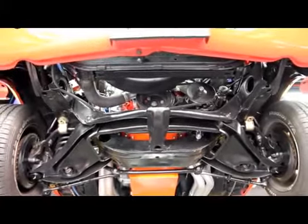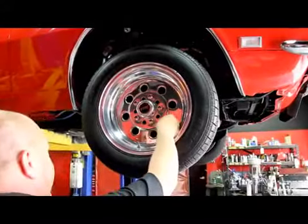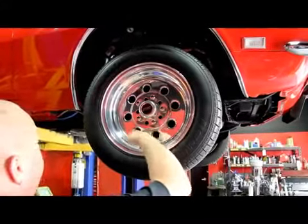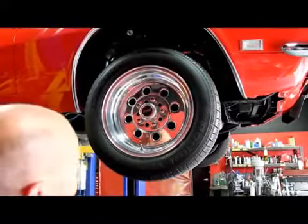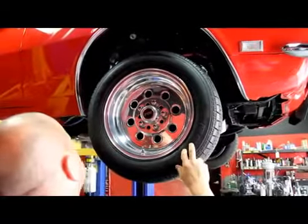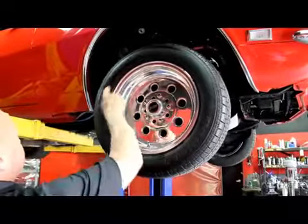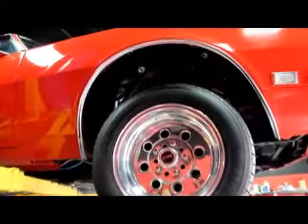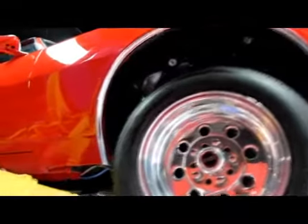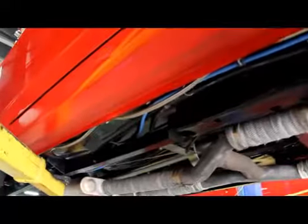We've got some weld wheels here — these are the lightweights, polished up great. Somebody put a lot of elbow grease into polishing these things. Got BF Goodrichs up front, 205/60-15s. You can really see how everything in the wheel well is nice and clean. The bottom side of the rocker is beautiful, nice and solid. Just a gorgeous car.